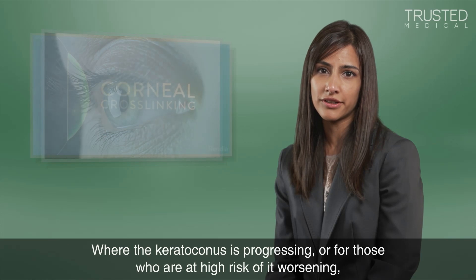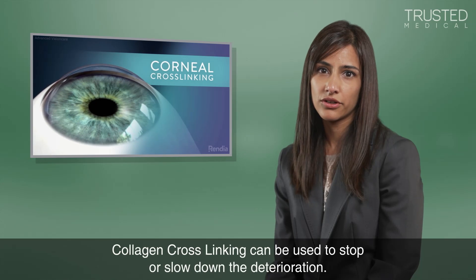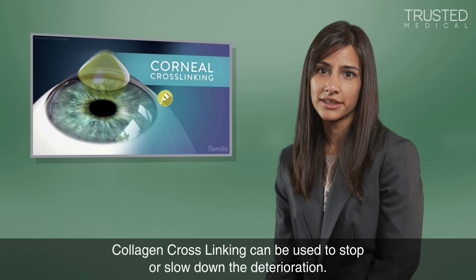Where the keratoconus is progressing, or for those who are at high risk of it worsening, collagen cross-linking can be used to stop or slow down the deterioration.